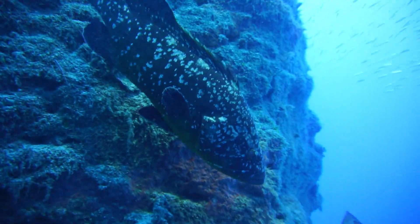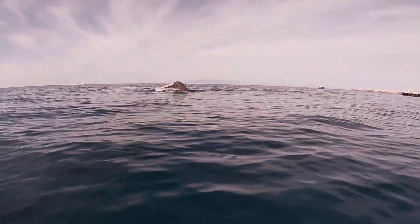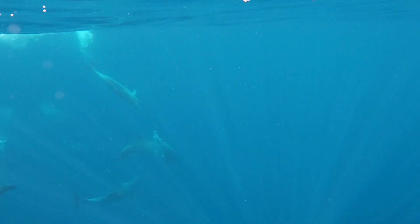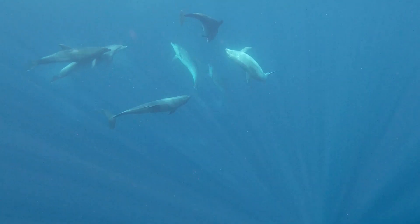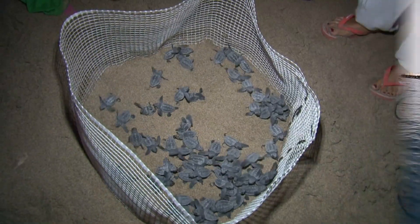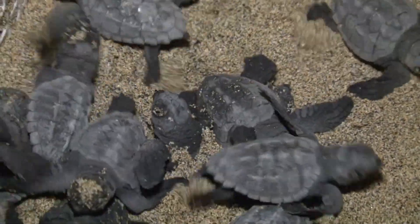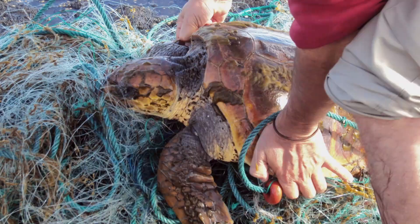Cetaceans are another species of enormous interest found in the waters of Puerto Ventura, with perennial populations as well as species passing through the island's waters. Pilot whales, beaked whales, and sperm whales as well as dolphins are regularly sighted. Turtles are another example of marine fauna found in Puerto Ventura's waters. The loggerhead sea turtle is the most common, while leatherback, hawksbill, and green sea turtles visit these waters as well.